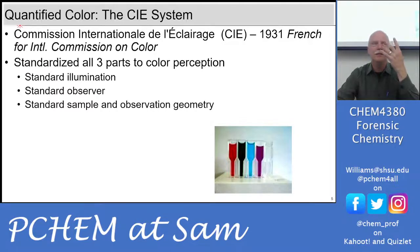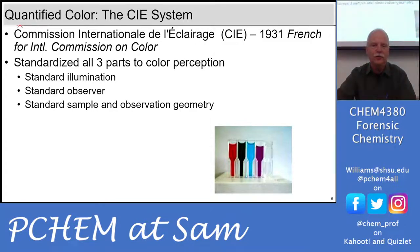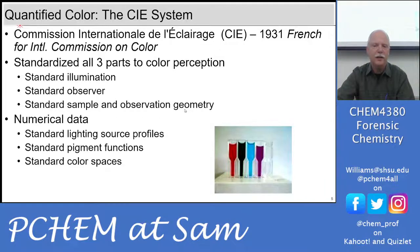A standard observer is actually a defined thing — you've got to have all three pigments in your retina to see color. The retina has different regions, and the middle is best for color perception, so they limit the angle at which you're evaluating colors to a two-degree observer angle from the center of your retina. You also need a standard sample and observation geometry, and the system can deliver numerical data. So we have standard source profiles, standard pigment functions, and standard color spaces.